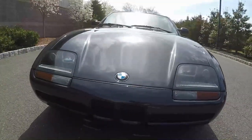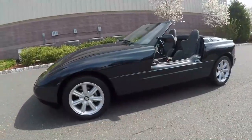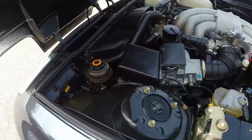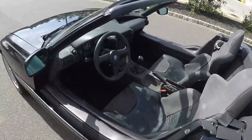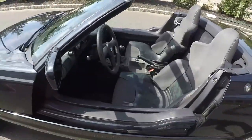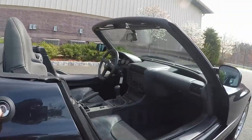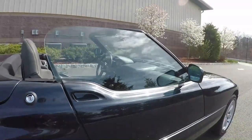The Z1 has a lot to offer — there's no doubt about it. It was one of the first BMWs to use multi-link rear suspension, and its 2.5-liter straight-six produces 168 horsepower and 164 pound-feet of torque, giving it enough power to be a capable sports car. But for better or for worse, those sliding doors are what it will always be remembered for.